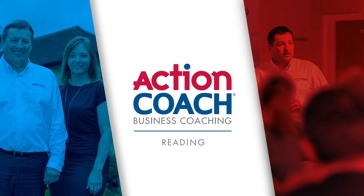Hi, I'm Lisa Chaffee from Action Coach in Reading, and today I'm going to talk to you about how to attract more great customers into your business.